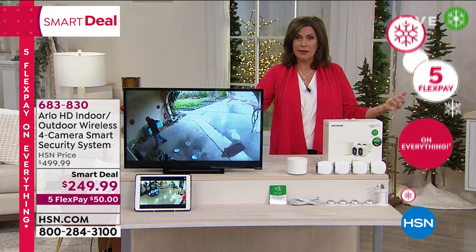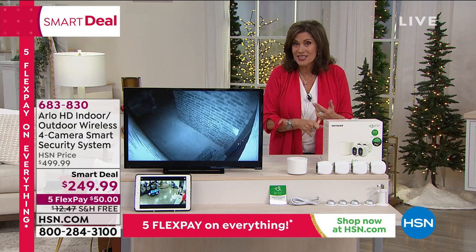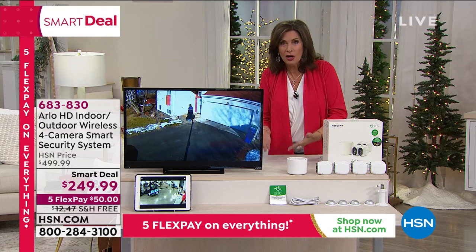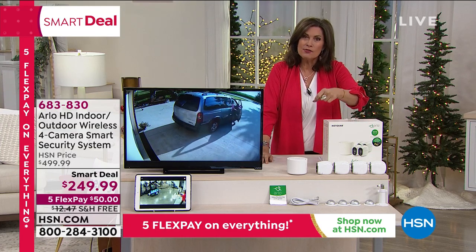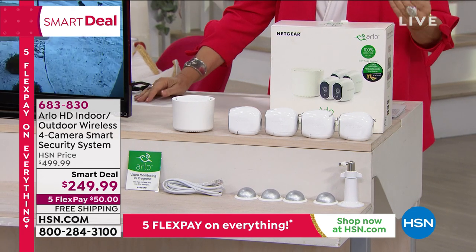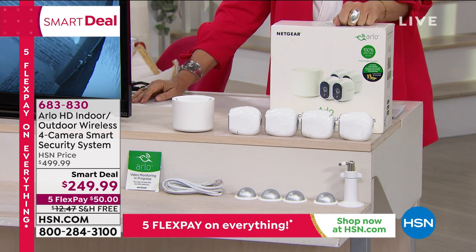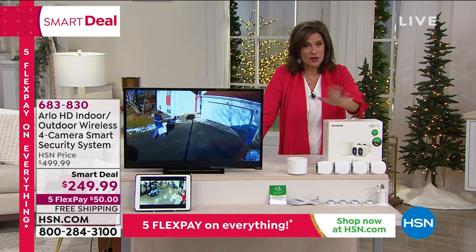Cameras can be moved indoors or outdoors — they're wireless. Every angle is covered with the four-pack. No fees ever. You can monitor everything from your smartphone, tablet, or laptop. To have all four cameras for $249.99 is the lowest price per camera we have ever done. That's why there are only about 1,000 of these remaining as a Smart Deal. Once these are gone, this is our best deal you'll see through the end of the year on Arlo.